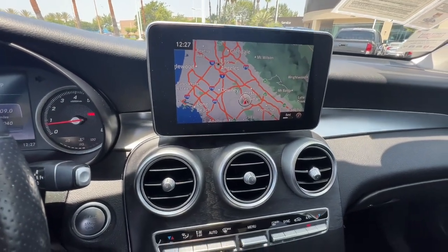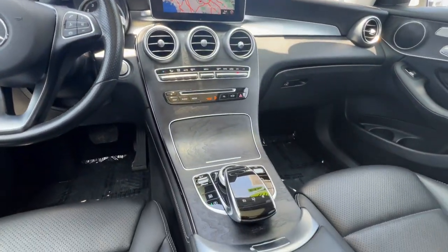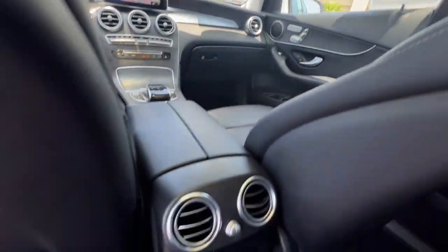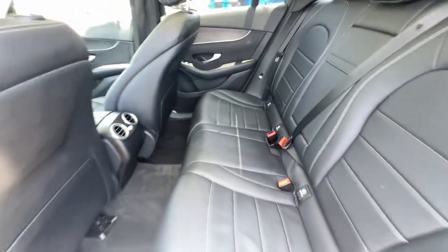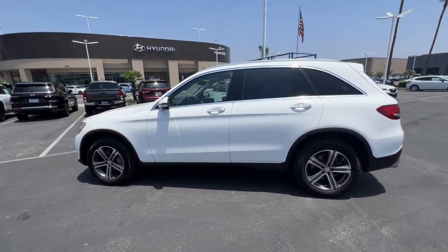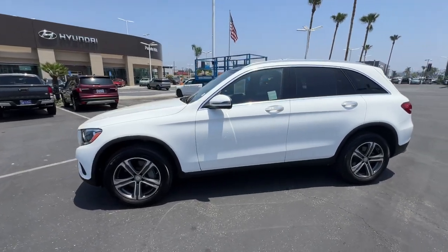These are just some of the great options this vehicle comes with: navigation system, keyless entry, sun/moonroof, backup camera, heated mirrors, power passenger seat, aluminum wheels, leather wrapped steering wheel, power driver's seat, and rear AC.